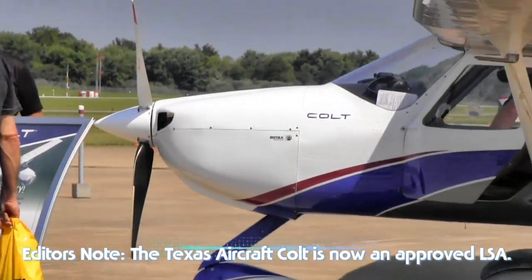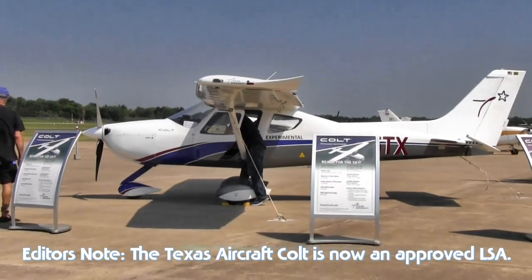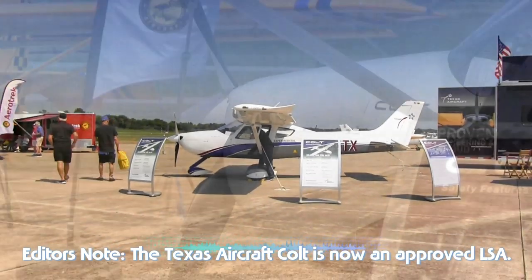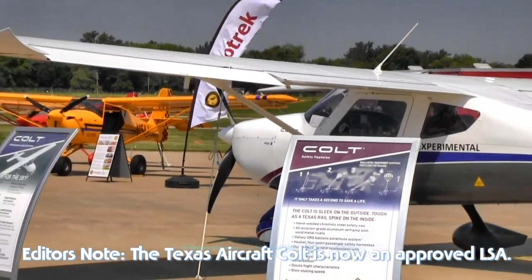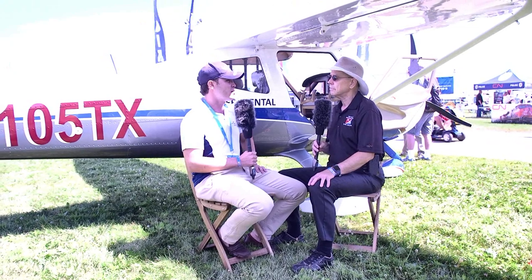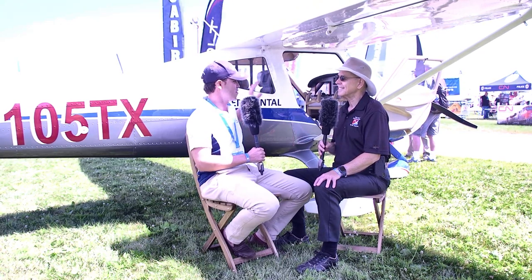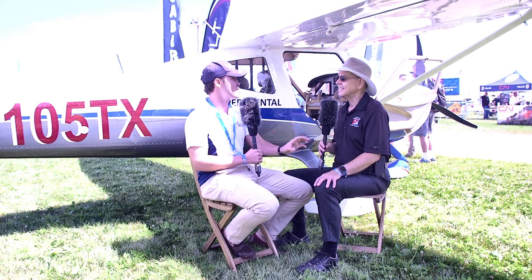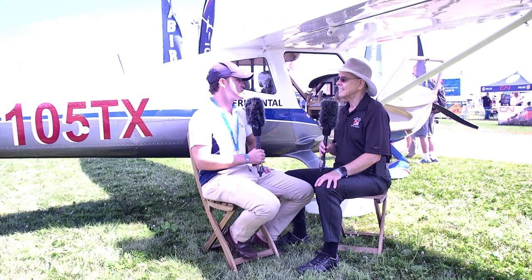Could first delivery to a customer happen this year? Yes, that is our plan. Of course we depend on the FAA granting us approval, but if everything goes well we think we could deliver this year. Our plan is to manufacture six to eight aircraft this year. We plan to be very realistic and honest with the market — we are not promising anything we cannot accomplish. Right now this next phase of the company is focused on production and getting everything right.